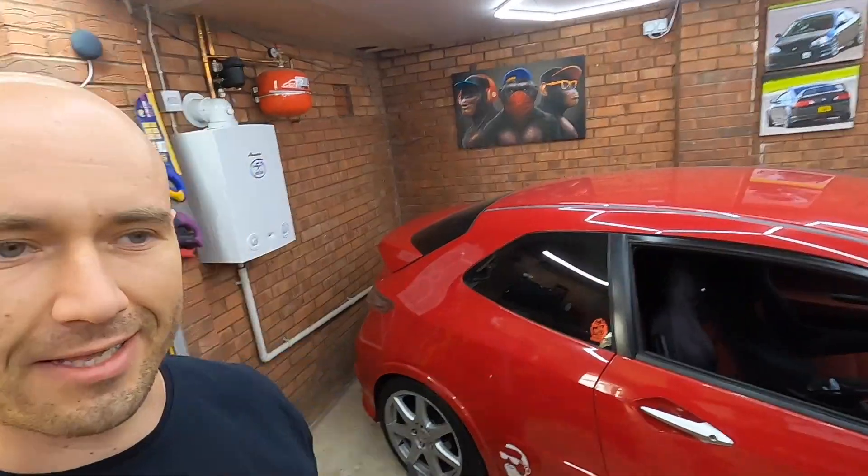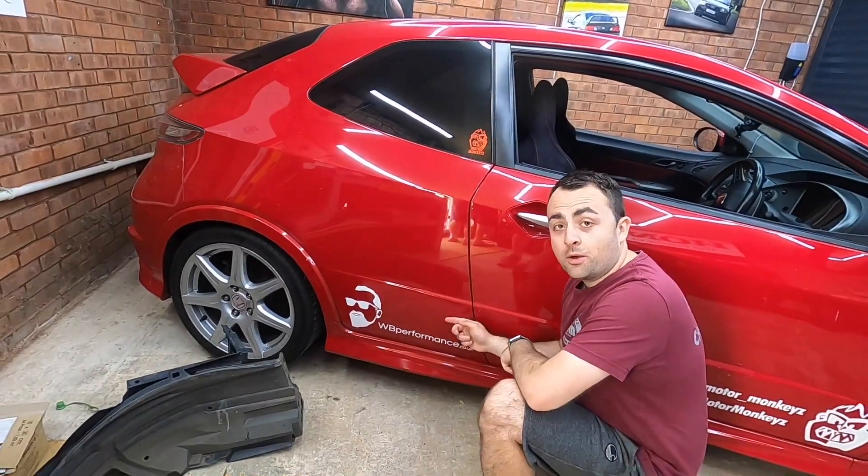Another episode of Motor Monkeys — I'm Tom, I'm Raf, and I'm Matt. Today's episode we are going to get this thing a bit closer to being ready for our new track date. I'm really excited about the new track. Hold on Tom, hold on — we are actually finally sponsored!